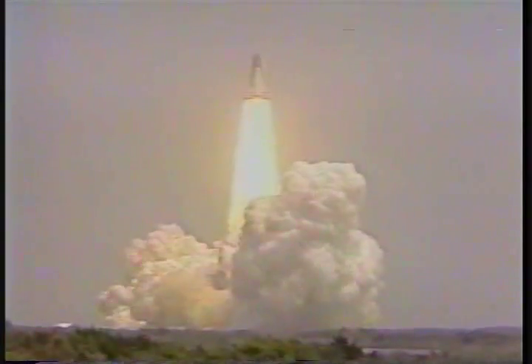Houston now controlling. Roll program initiated. Roger roll, Challenger. 18 seconds. Roll program completed.